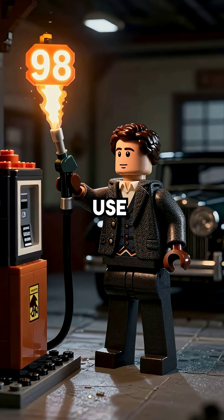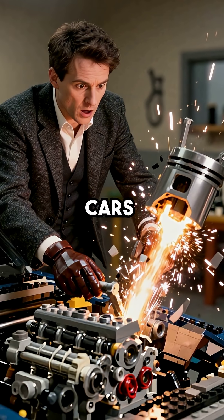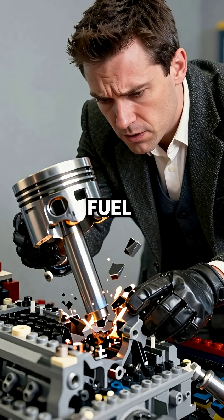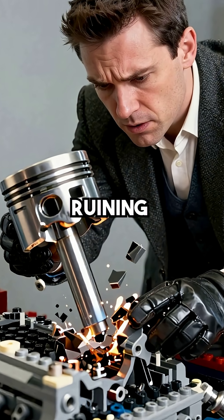Did you know that the octane rating system we use today was invented in 1920s Britain to stop cars from literally destroying themselves? Early British motors had a deadly problem called engine knock, where fuel exploded at the wrong time, shattering pistons and ruining engines.